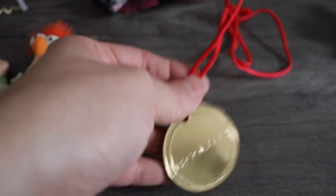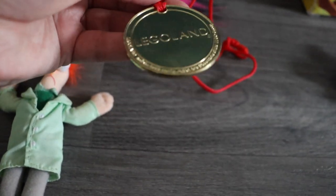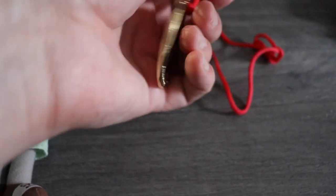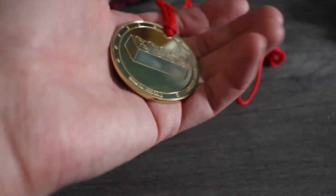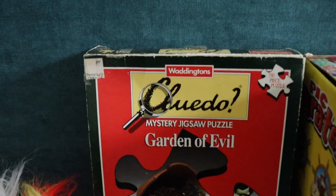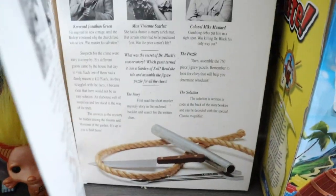Next I found this - if you know my channel you know I like Lego. It's a Legoland medal, I think it's metal, and it's from 2004 - it's got a copyright 2004 on it. I don't know how much it's worth but it looks unusual, not something you see every day. It was two pounds so I'll see how much that's worth.